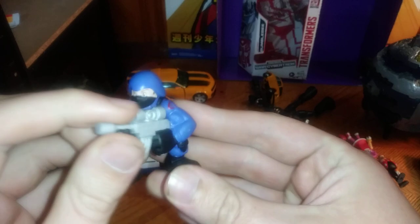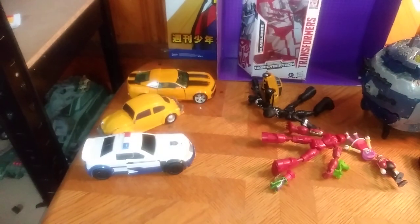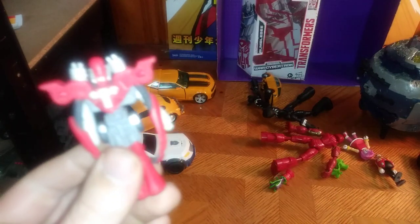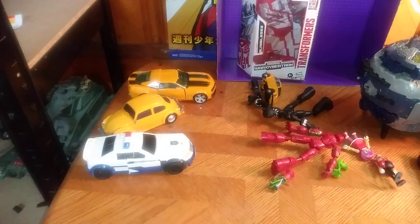Some little tiny figures — we got a Cobra Soldier, ready to go pew-pew bang-bang. And a Yugioh 5D's little figure, this is Turbo Warrior, and he is awesome.